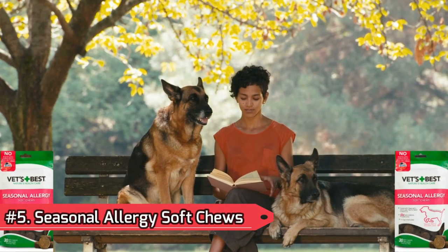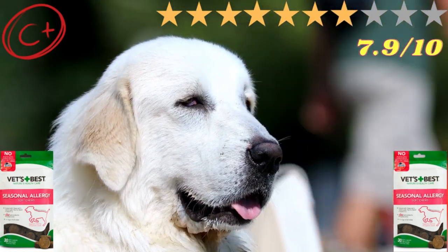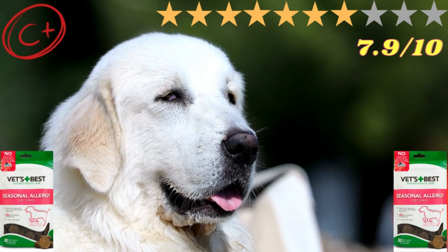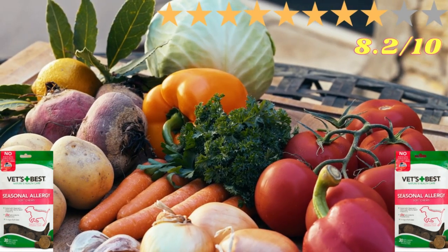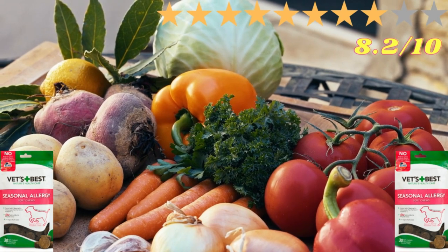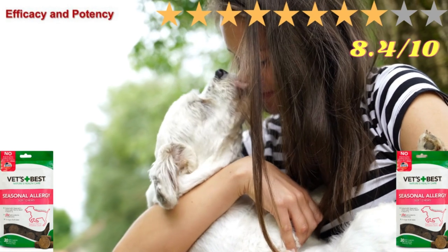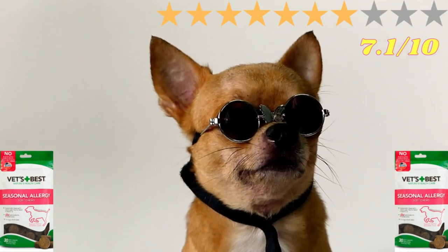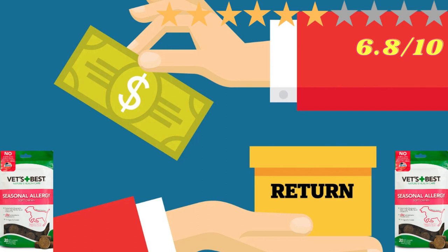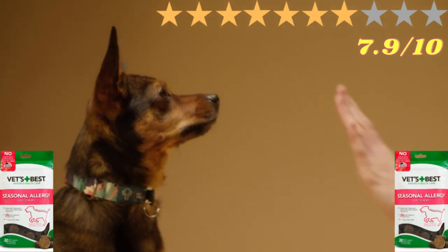Number 5: Seasonal Allergy Soft Chews. The overall product was given a C+ and was voted 7.9 out of 10. Ingredient Safety: 8.2 out of 10. Potency and Estimated Efficacy: 8.4 out of 10. Value: 7.1 out of 10. Return Policy: 6.8 out of 10. Customer Satisfaction: 7.9 out of 10.